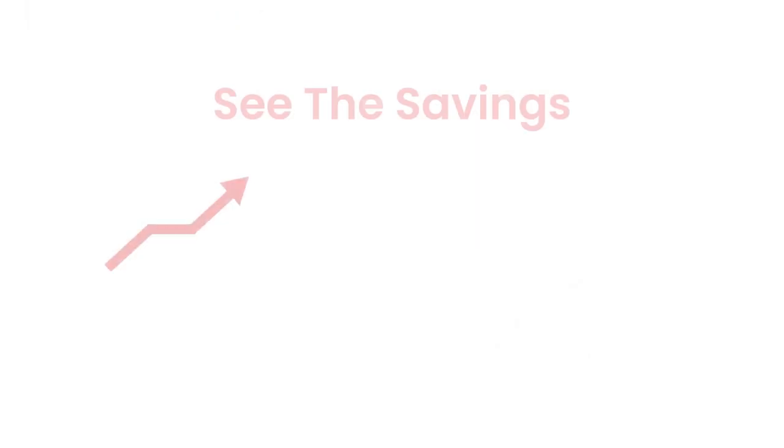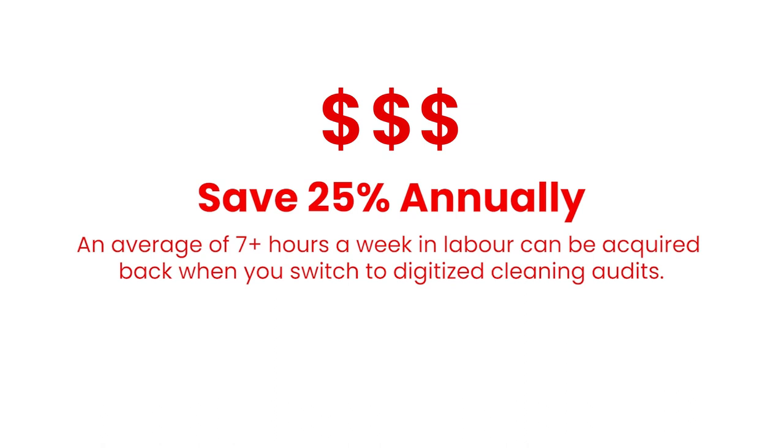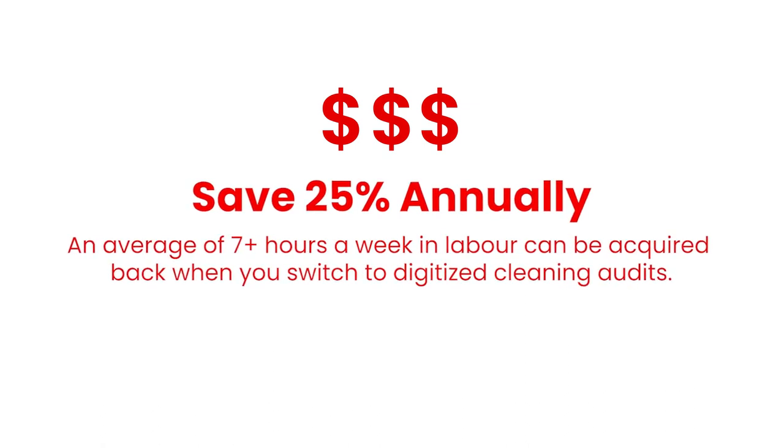Prior to using the Savvy system, we had a lot of paper records, and that's pretty wasteful. By transitioning to the Savvy tool, we are saving about 25% in paper costs. It's data that we can access whenever we need it without looking for a piece of paper.